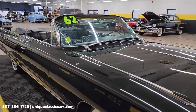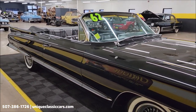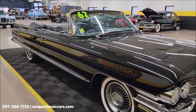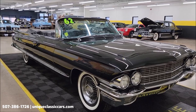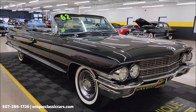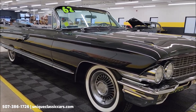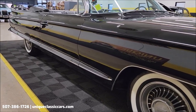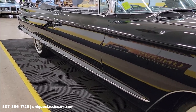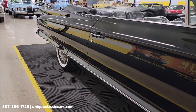Paired up with an automatic transmission, also very nicely equipped: power steering, power brakes, AC — though I did notice the belt was not hooked up to the AC compressor, FYI. Power seat, power windows. Check out the still pictures at uniqueclassiccars.com — click the link in the description below this video. You can also call us at 507-386-1726.